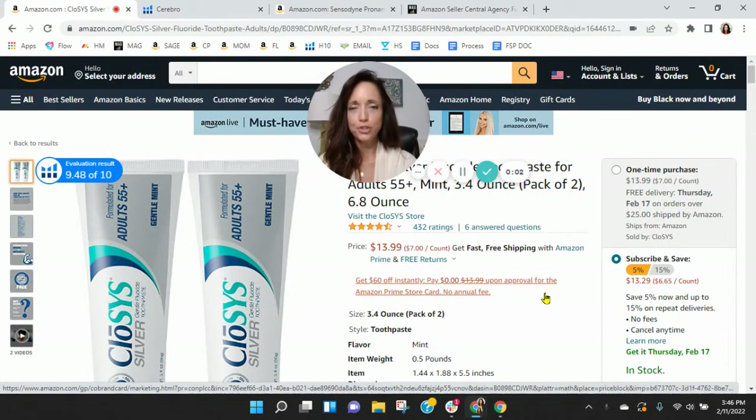Hi Jim, I put together this short video audit of your listing on Amazon and it's my hope that I'll earn a phone call with you. My name is Shawn and I'm with My Amazon Guy.